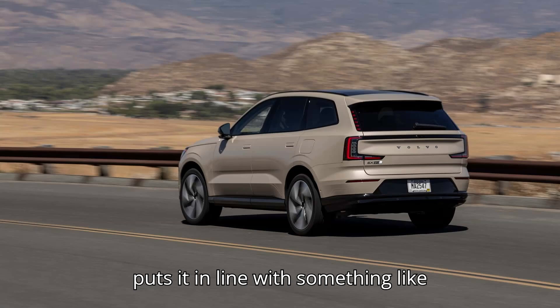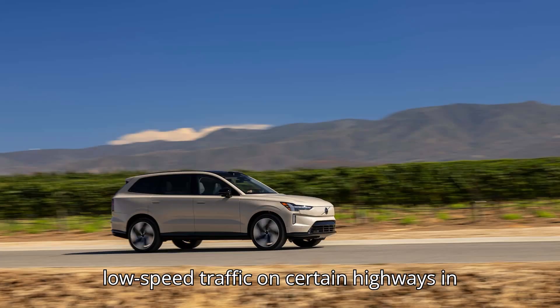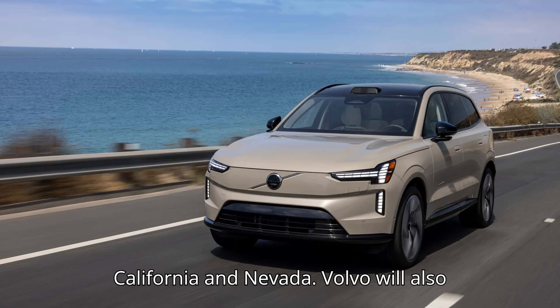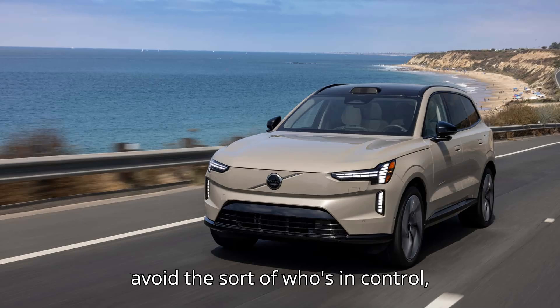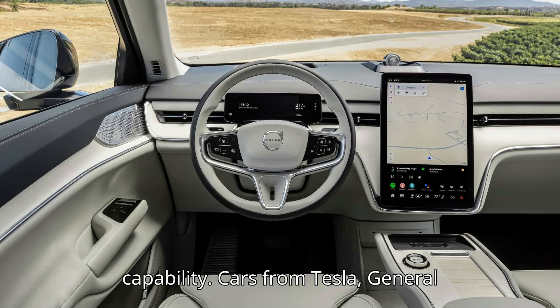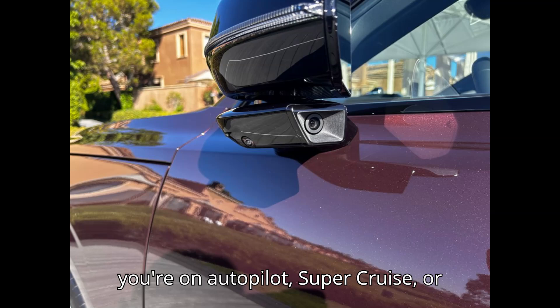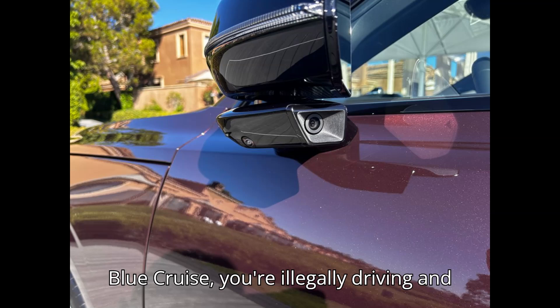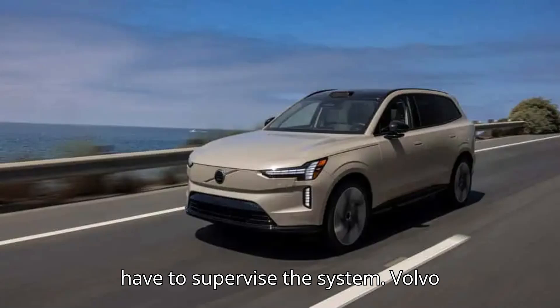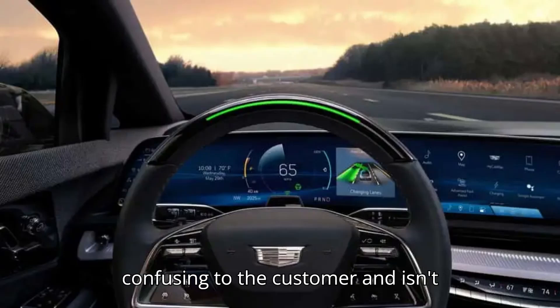That puts it in line with something like Mercedes Drive Pilot, which has already been approved for unsupervised driving in low-speed traffic on certain highways in California and Nevada. Volvo will also avoid the sort of who's-in-control confusion common in cars with hands-off capability. Cars from Tesla, General Motors, and Ford can be driven in a hands-off mode. But while your hands are not required, your attention is. Whether you're on Autopilot, Super Cruise, or Blue Cruise, you're legally driving and have to supervise the system. Volvo thinks hands-off, eyes-on systems are confusing to the customer and isn't planning to offer them.